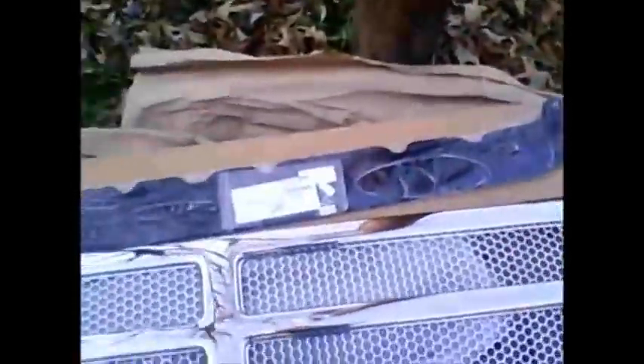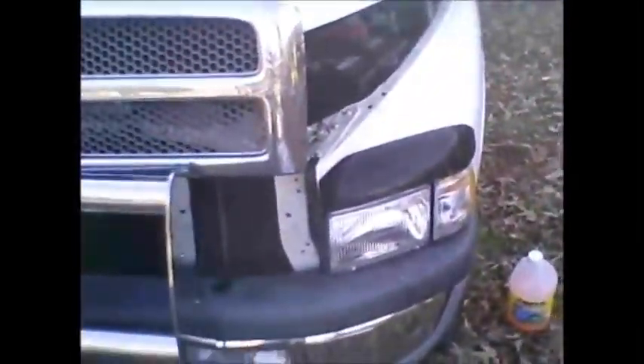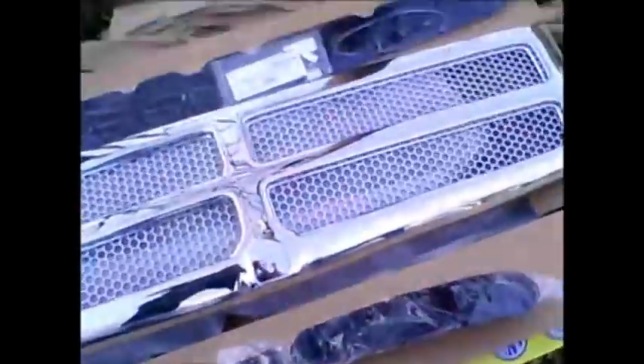Here's the new one, as well as the bug deflector that goes over it on the hood, and the two pieces that go over the headlights. It didn't damage those on either side, but I'm going to go ahead and replace all three pieces so that they match.